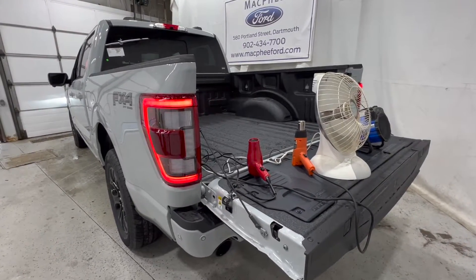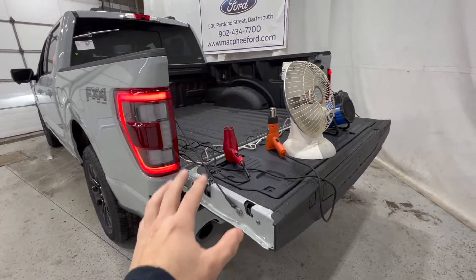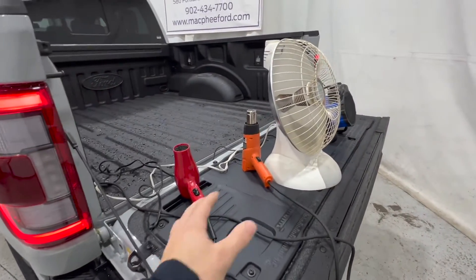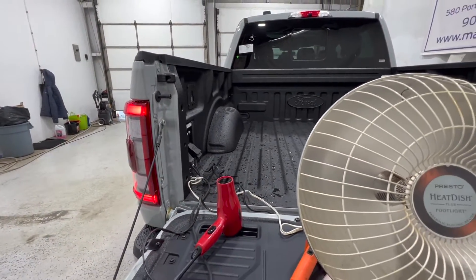We're going to run this test for one full hour — run it for an hour, see how much fuel it uses, and see how this system reacts to all of our stuff that we have plugged into the back of the Pro Power Onboard system in the new F-150.